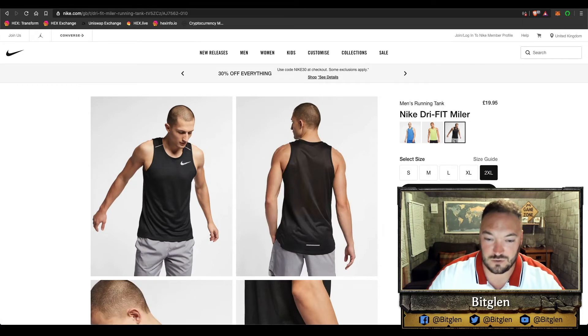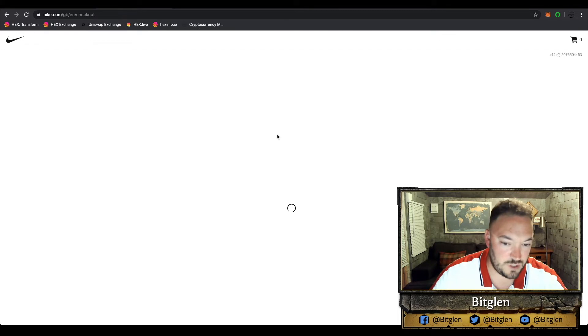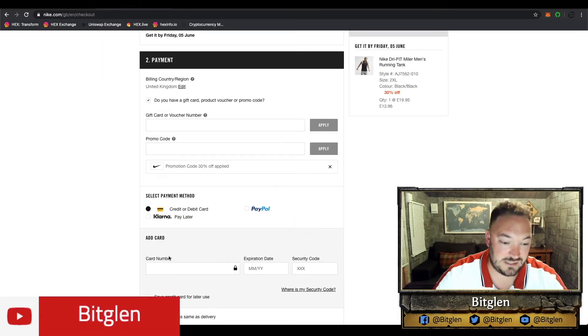We're going to go for 2XL. So we've come to the checkout on Nike.com. I might have to skip ahead some parts because I have to give personal information. I've got that 30% discount in place now, and now it's asking for my card number — so I'm going to type in my Crypto.com card details.